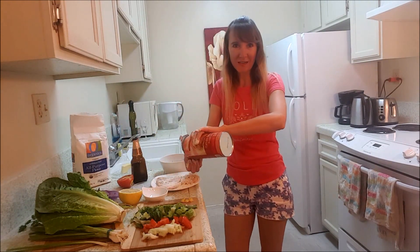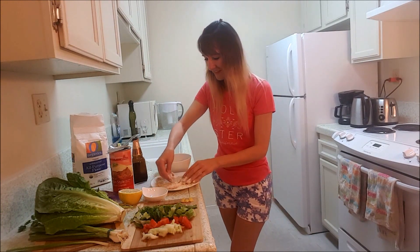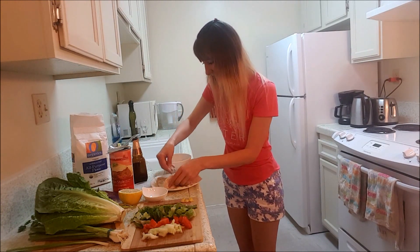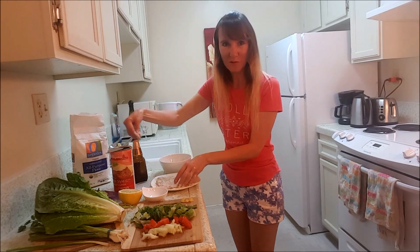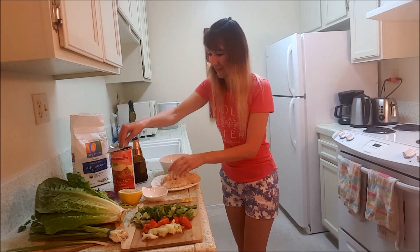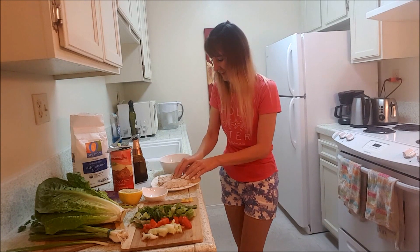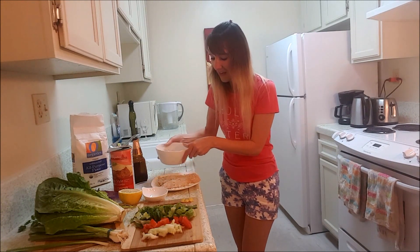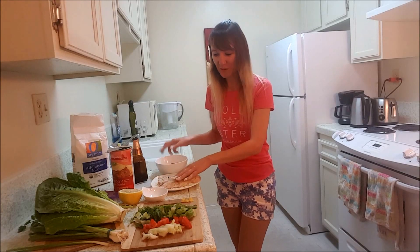I will add more breadcrumbs on top so it will be a nice, good coating. It looks very pretty. I even add a little bit of beer so my crumbs will stick very good to the fish.